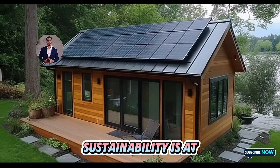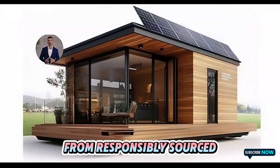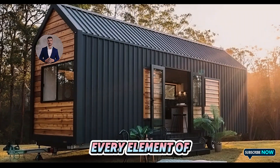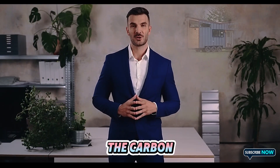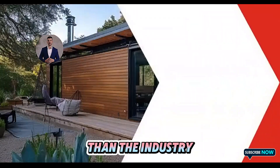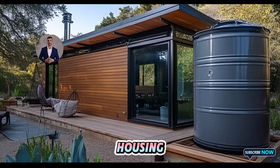Sustainability is at the core of Tesla's design philosophy. From responsibly sourced timber to recycled composites, every element of the house's construction minimizes its ecological footprint. Tesla estimates that the carbon emissions associated with building a single unit are 40% lower than the industry average,